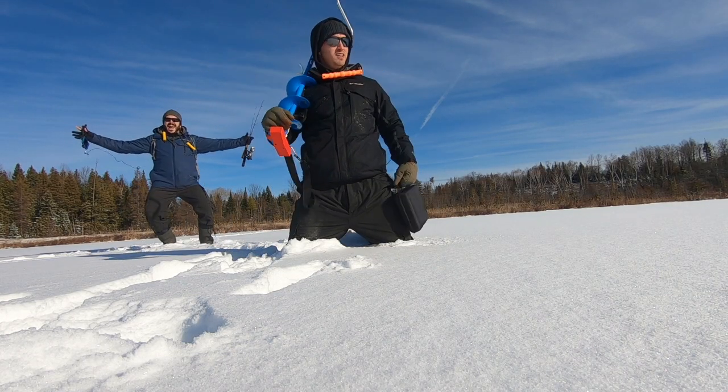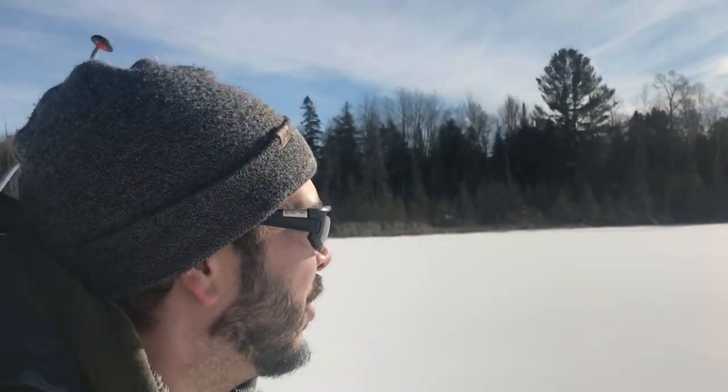We've never been to this lake before — this is called Malcolm Lake. Completely new to us. We don't know how deep it is or what fish are even in this lake, so this is just an adventure, pure adventure right now.